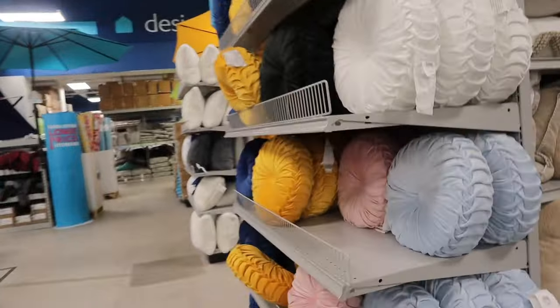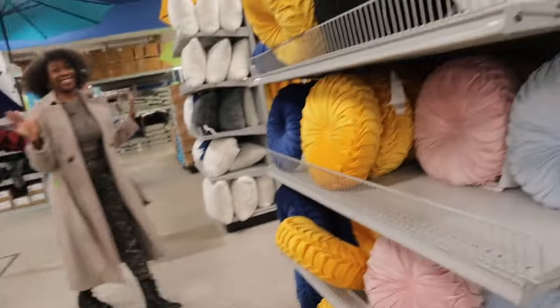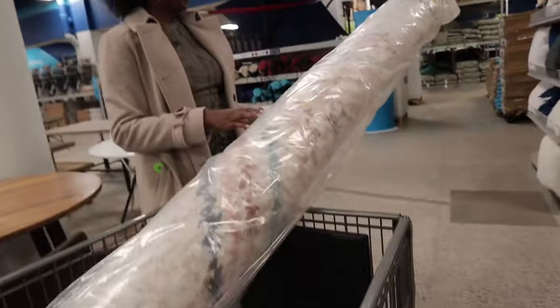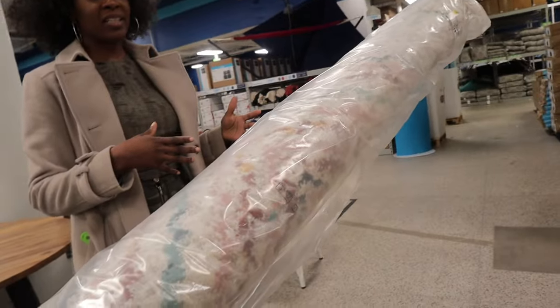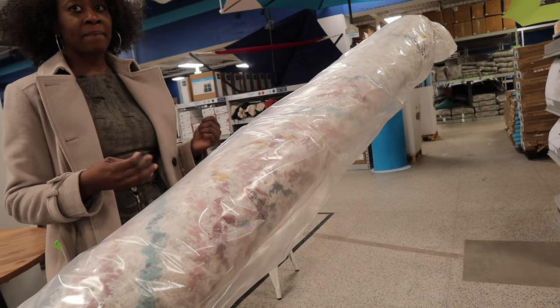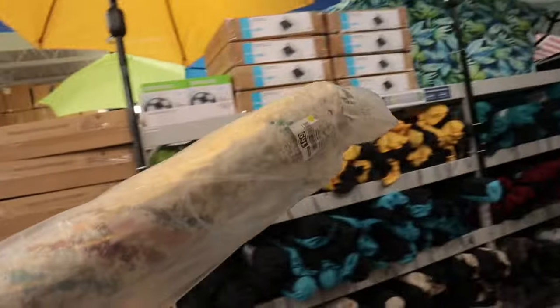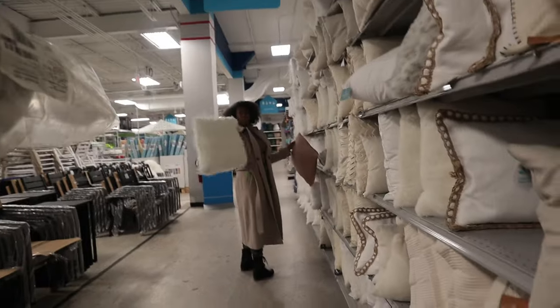Look at those textured throw pillows — oh my god, look at all these! We want to bring in white — white and pink, like a salmon color. Okay, let's get your couch color. What is your couch color? It's about that color, so we're gonna try to use this as the base. I'm trying not to hit nothing — yes, texture!